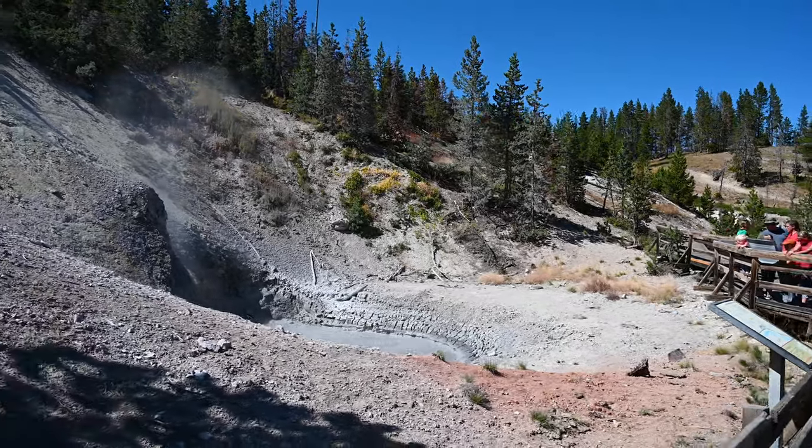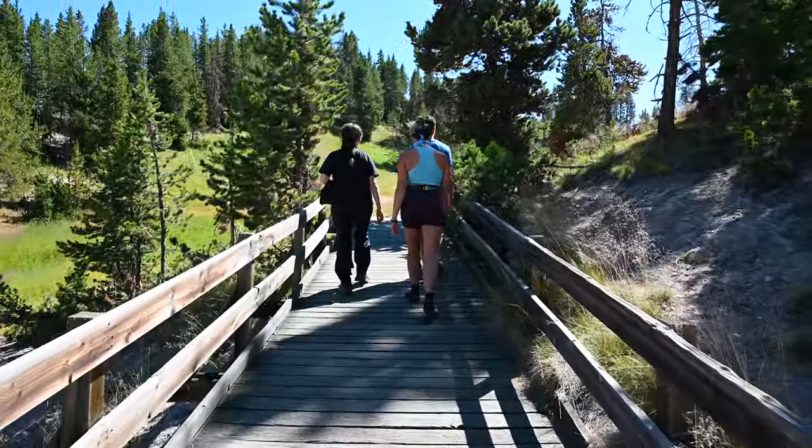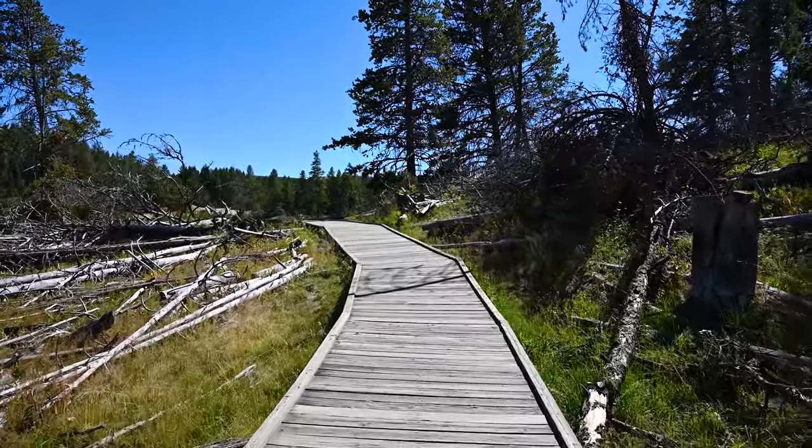To get to the next geothermal features you have to walk up a short steep incline, and then you'll see the Grizzly Fumarole. Continue walking on the boardwalk.